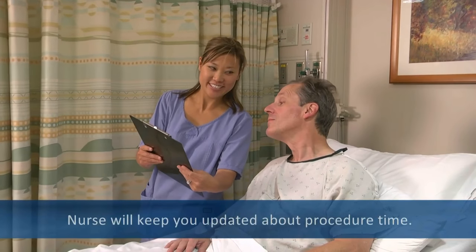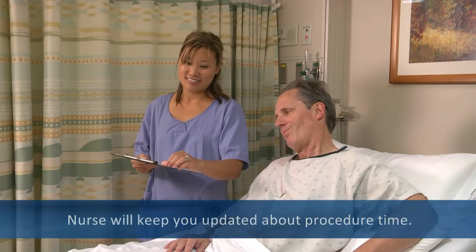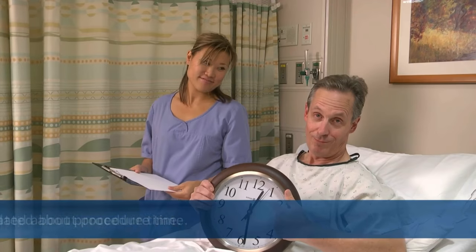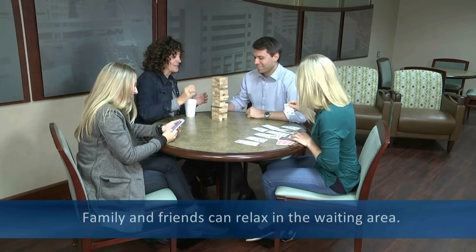Your nurse will notify you of the scheduled procedure time when it becomes available. This time can change for unanticipated emergencies. Your family or responsible adult will be shown to a waiting room.